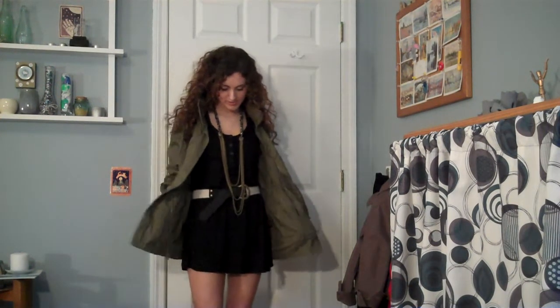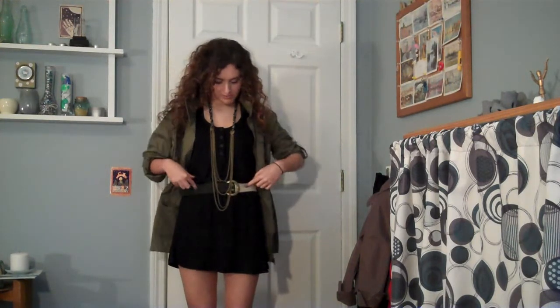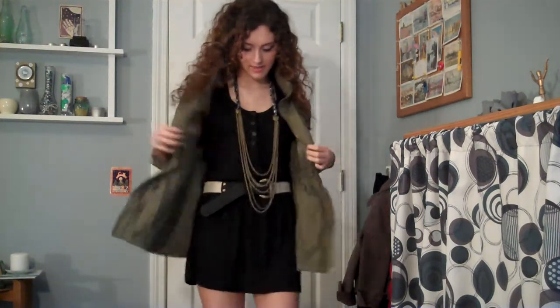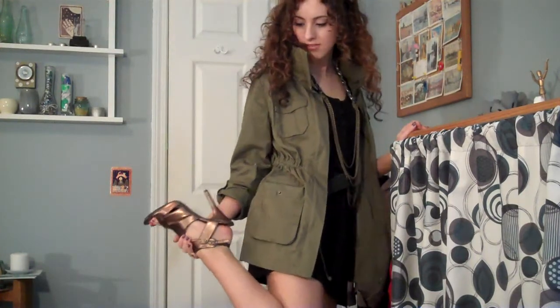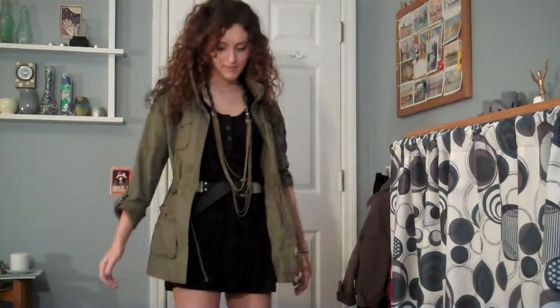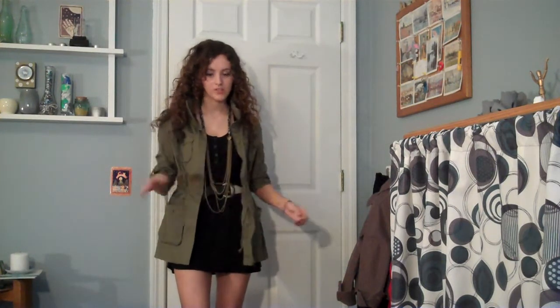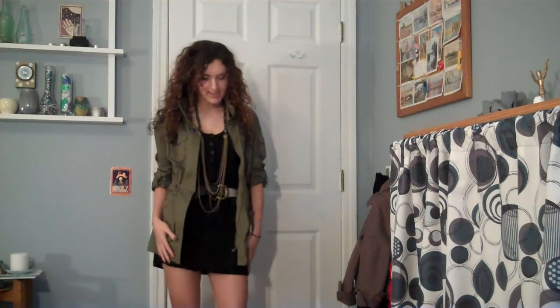Okay, so here's my dressed up outfit with the anorak. I'm wearing it over this plain black dress from Forever 21, this belt from Gap, a Forever 21 necklace, and then some bronze shield heels from Steve Madden. It's pretty basic, but I think the jacket really helps to tone down this outfit and make it a little more casual. It kind of gives it a nice utilitarian edge and I really like it.